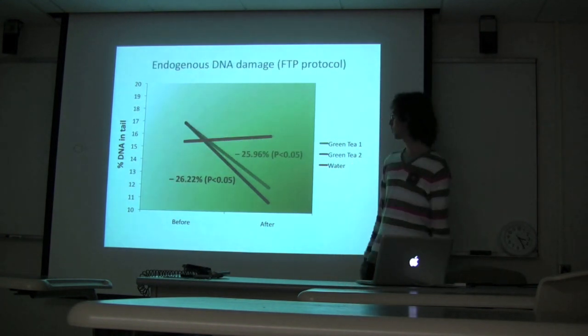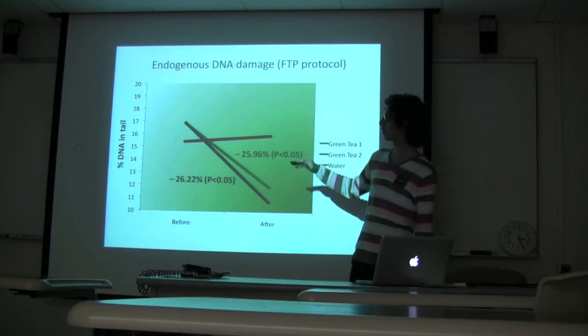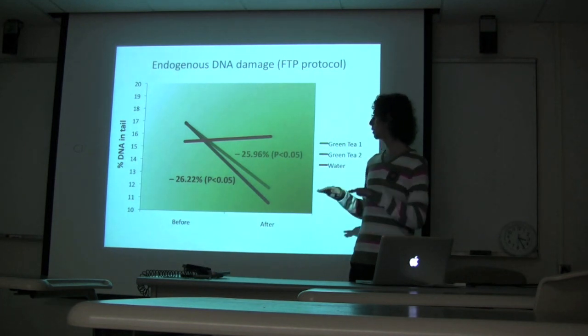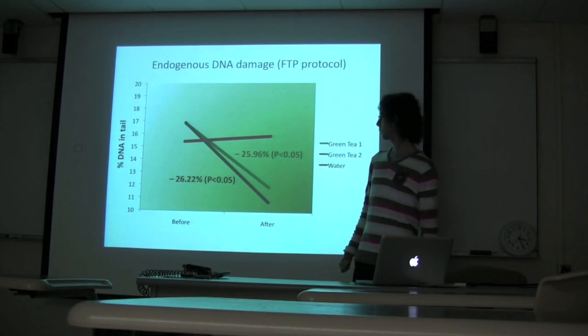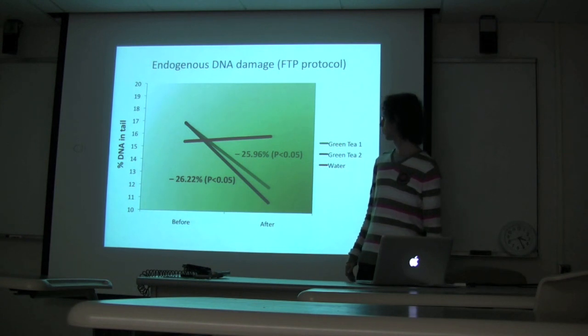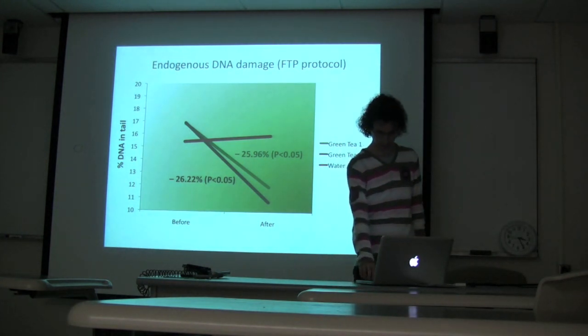With the second protocol measuring endogenous levels, the numbers are lower because there is no induced stress — it's just a baseline. Again, there is no variation with water, but there is a significant decrease in the level of DNA damage following consumption of both varieties of green tea.